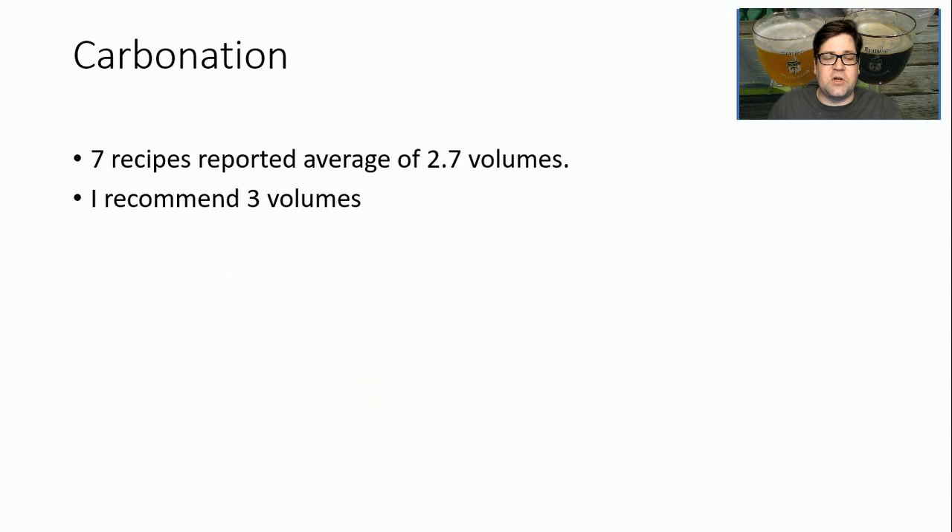As far as carbonation, seven recipes reported an average of 2.7 volumes. I think there were two really low ones that skewed that curve, and I recommend three volumes with the right bottles — the right thick Belgian bottles to serve this beer. It really helps the style, brightens it up, and gives you that big fluffy white head that kind of defines the Belgian triple style.